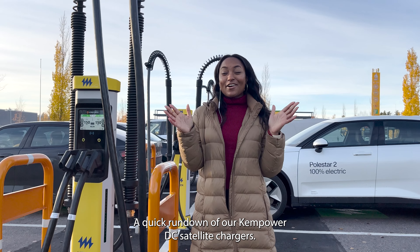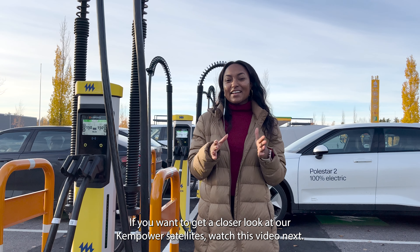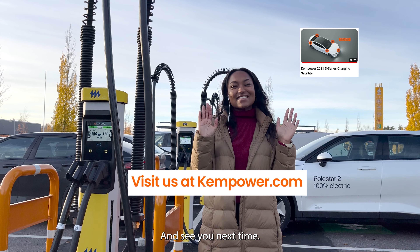There you have it — a quick rundown of our Kempower DC satellite chargers. If you want to get a closer look at our Kempower satellites, watch this video next, or visit us on our website at Kempower.com. Thanks and see you next time.